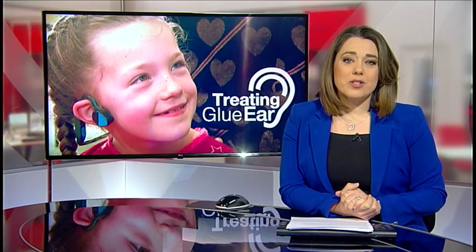So a Cambridge doctor has invented a new device to help them. Here's our science correspondent Richard Westcott.